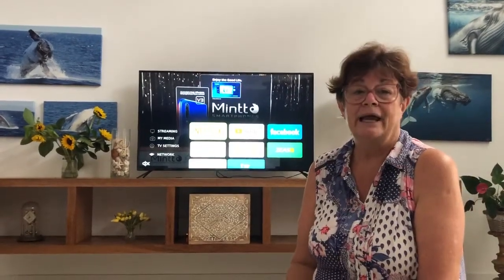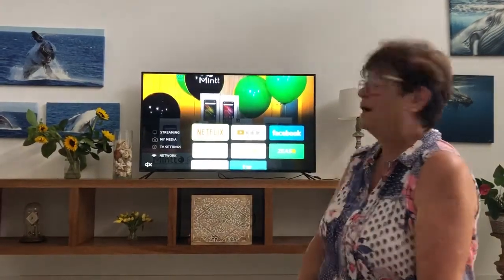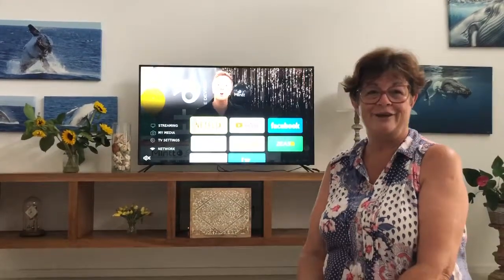The picture quality is excellent and I really enjoy it. The sound quality is fantastic, and from my point of view I feel that I've been extremely lucky to be able to experience the Linsar TV. Thank you.